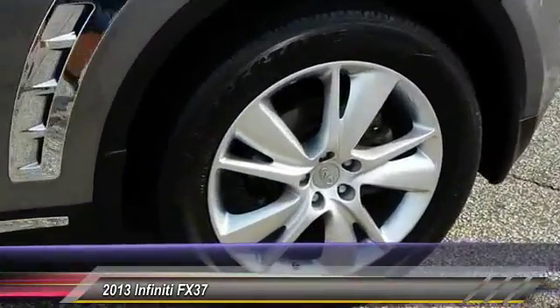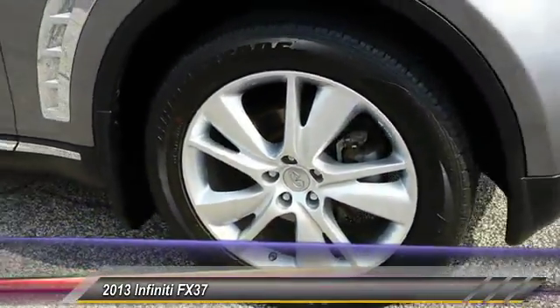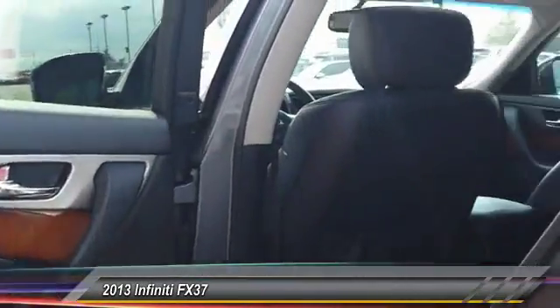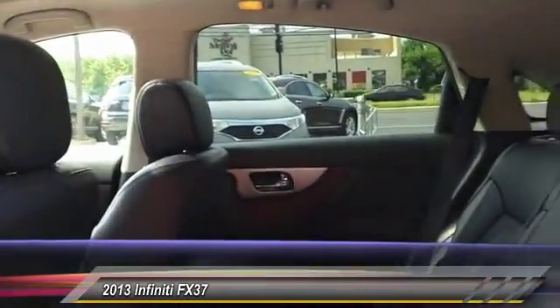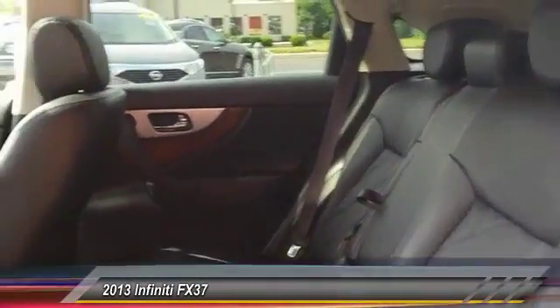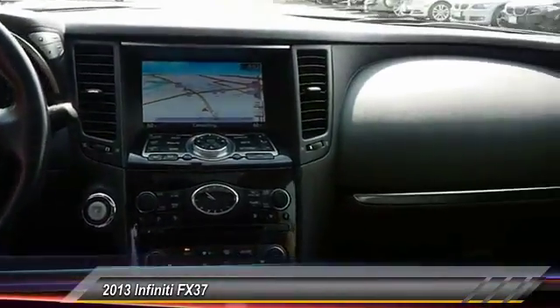This vehicle has less than 55,000 miles. Here are some of this vehicle's great options: power passenger seat, keyless entry, traction control, steering wheel audio control, anti-lock braking system, stability control, backup camera, all-wheel drive, moonroof, and leather-wrapped steering wheel.